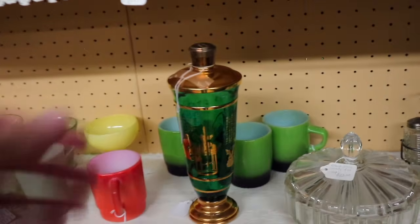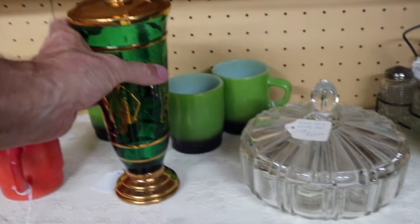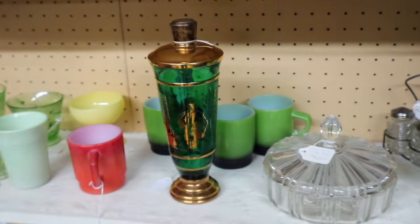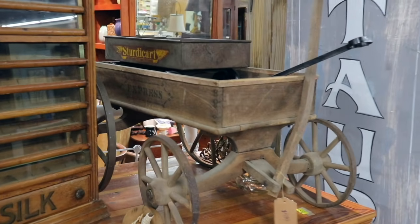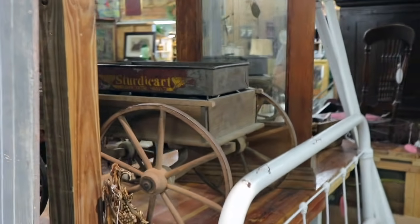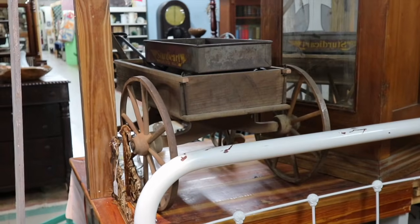This is a decanter from the 1960s, priced at $20 — this would have been a commercial one to hold liquor. When you have these with the gold paint, you've got to be careful what kind of booze you put in them now, because it can take the paint off if it spills down the edge. Look at the cute old child's wagon — this would be a fun thing to put a glass top on and make it into a table. It says 'Express' and appears to be from the 1890s in really good shape. Might have gotten stored in a barn and forgotten about. The price on that is $5.95.